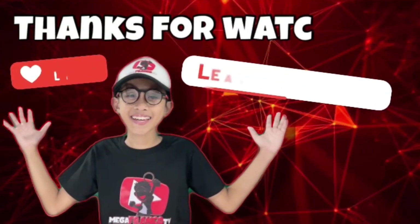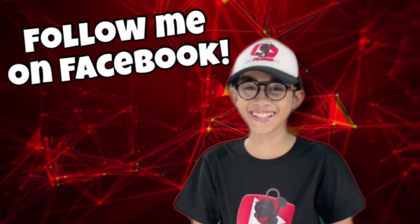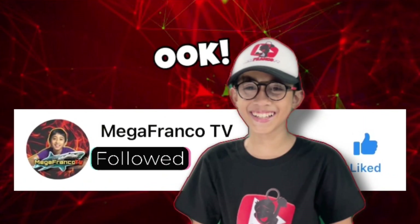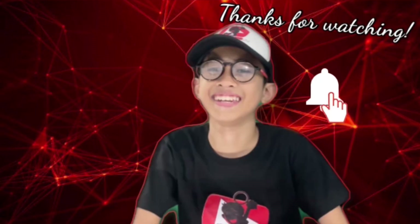Thanks for watching, guys! Don't forget to like and follow my Facebook page — it's MegaFrancoTV. Thank you, and don't forget to subscribe. See you in our next video!